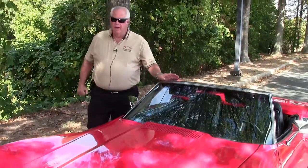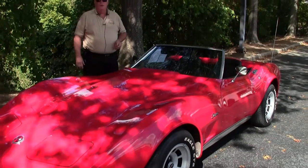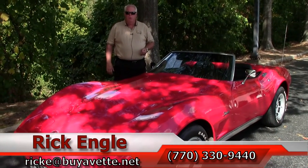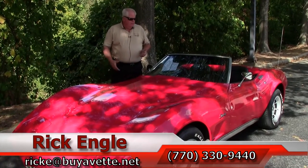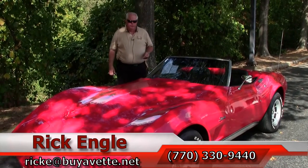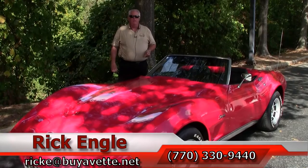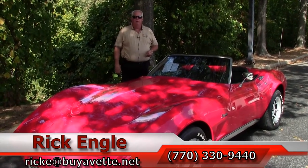Folks, if you'd like to come down and test drive this 1974, please feel free to give me a call at 770-330-9440, or you can email me at rick.e@buyavet.net. Thank you for letting me show you this wonderful 1974 red convertible with a black top. Please enjoy the ride — come and see me. I'd love to sell you this car and have you drive it home. Thank you.